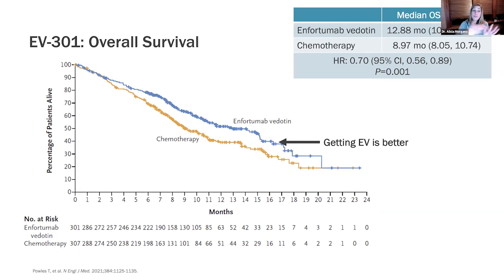This big separation of curves demonstrates a nice, strong advantage to treatment with enfortumab vedotin — that antibody drug conjugate — compared to the older chemotherapy options. This is in a group of people who had already had chemotherapy in the past, not the cisplatin and carboplatin I've talked about, but different second- and third-line chemos used when the other chemos are no longer working.